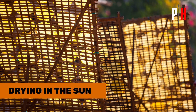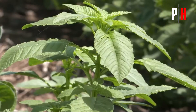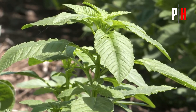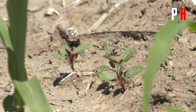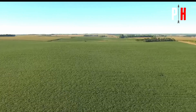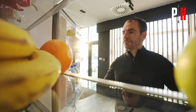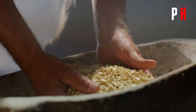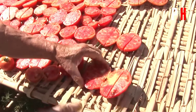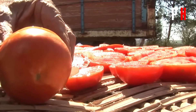Drying in the sun. The sun was one of ancient Rome's best helpers — it gave warmth, helped plants grow, and even helped them keep their food from spoiling. Without refrigerators, Romans had to find other ways to make food last longer. One of the easiest methods was drying food under the hot sun, using the heat energy.